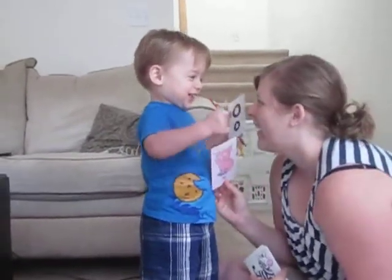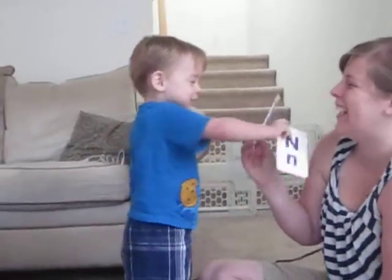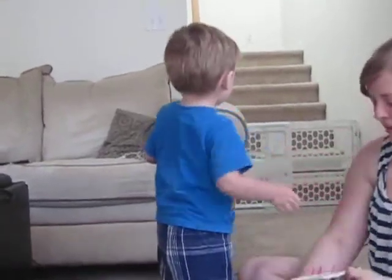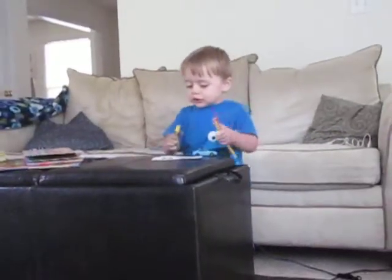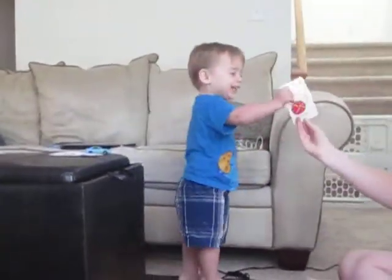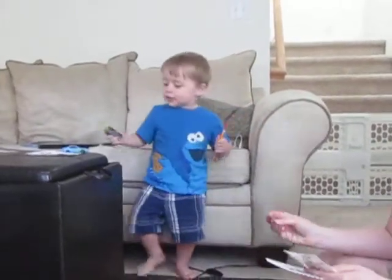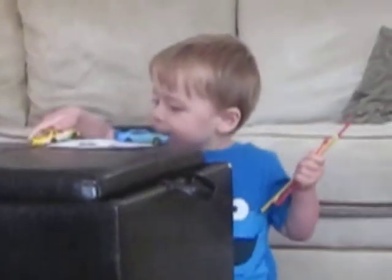Yeah. Okay, where's this one? That's Q. Q is for quail. Cool. Uh-oh. Thank you. Let's skip a few here. What's this one? Why? What's on the back? Oh! Yo-yo! All right. You did very good, Jonas.